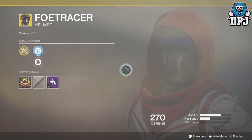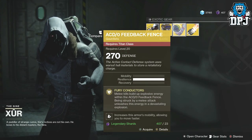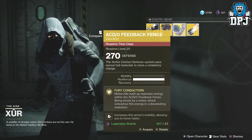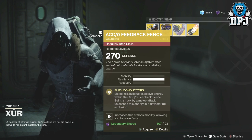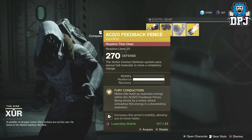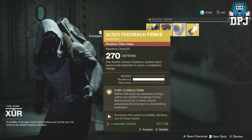For the Titan, we have the ACD/0 Feedback Fence gauntlets, 270 defense and 23 legendary shards. These have Fury Conductors: melee kills build up explosive energy within the ACD/0 Feedback Fence, and being struck by a melee attack unleashes this energy in a devastating explosion.